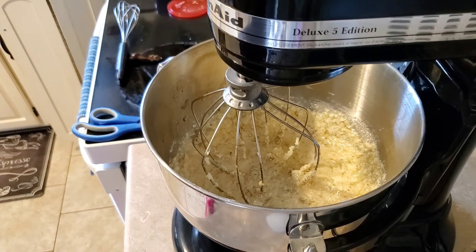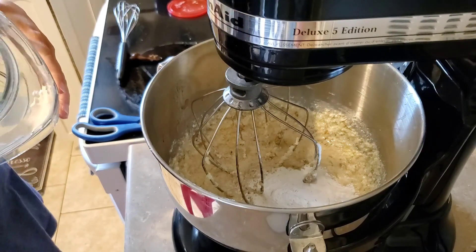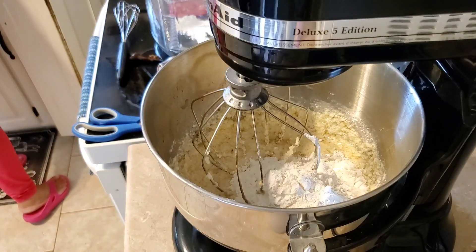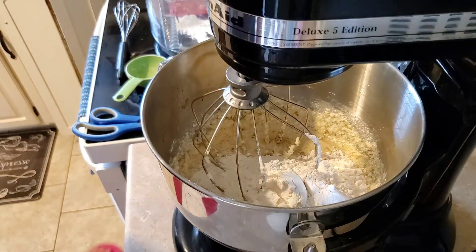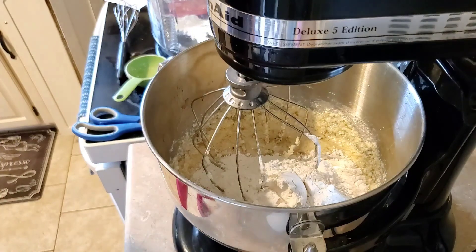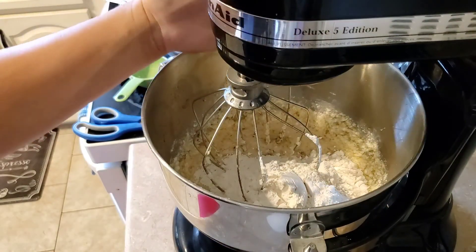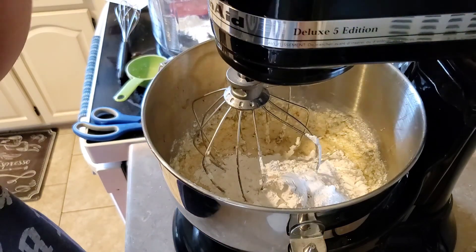Next we're going to add two cups of flour. Then we're going to add a teaspoon of baking soda — sorry about the noise, that's my little girl Emily, she's eight months old. We're going to add a teaspoon of baking soda and a little bit of salt — just a pinch, throw it in your hand. Now we're going to give this one more mix and it'll be ready to put in our pan.